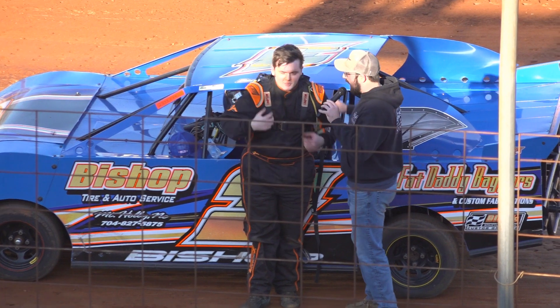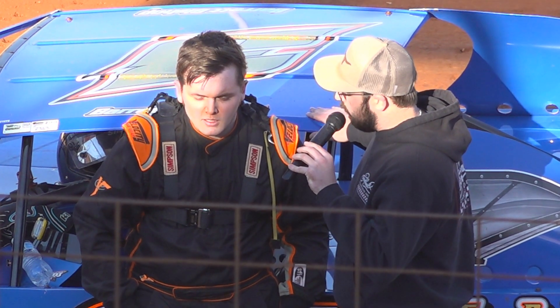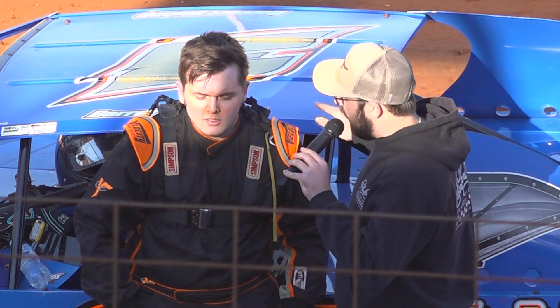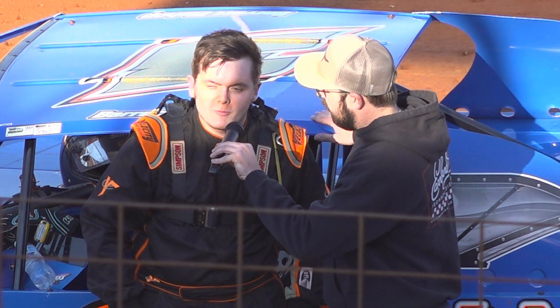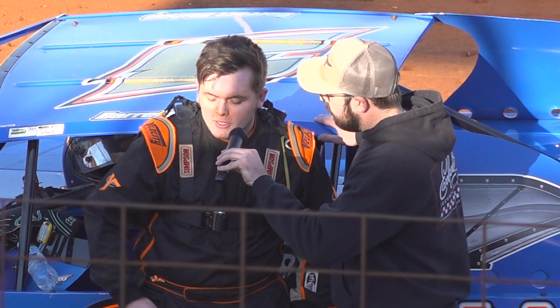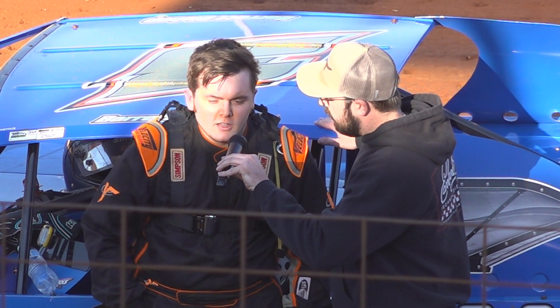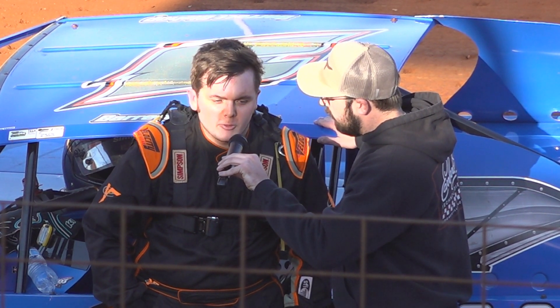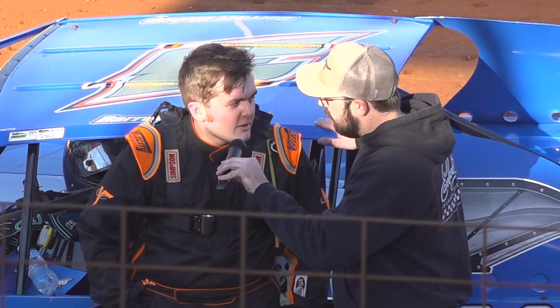Good job buddy — nobody could touch you. You had Kendra right there at the first of it, but once you got clear of him it was all yours from that point on. So a good way to start off the season. Yeah, I've had a hell of a race car for a long time now. It's just as good as it's always been. But I thought Gilbert was catching me there for a little bit, and I think we had that caution and I figured out what to do after that. Just glad we held on to it.